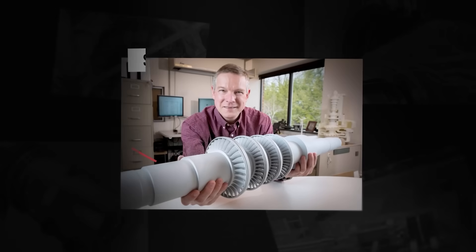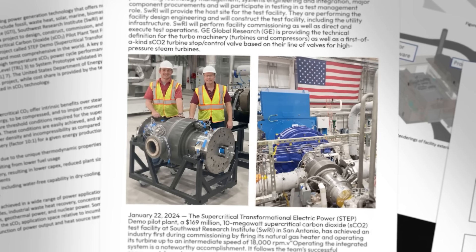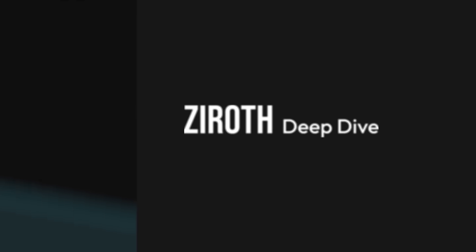This invention is the supercritical carbon dioxide turbine, and recent developments are really starting to heat up. Let's see how it works and what it means for the future of our energy. I'm Ryan Innes, and this is a Xeroth Deep Dive.